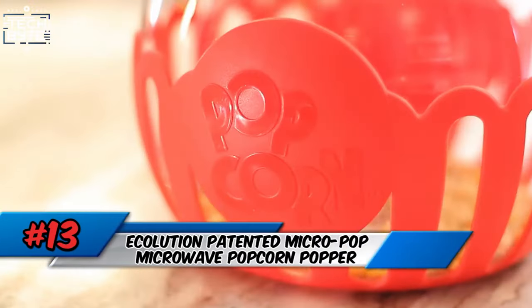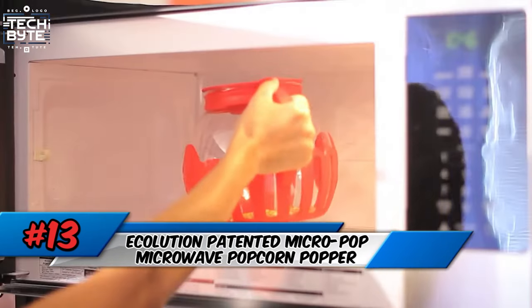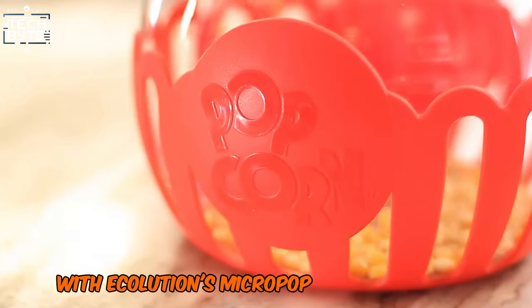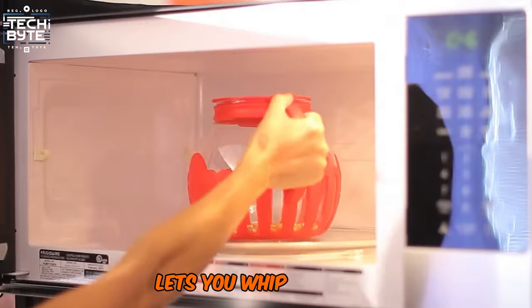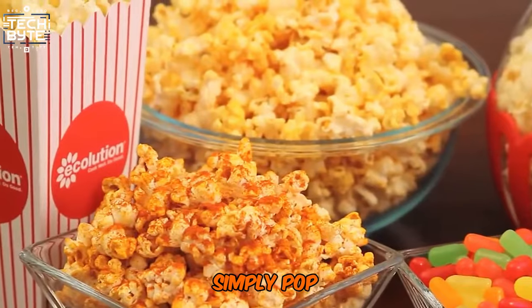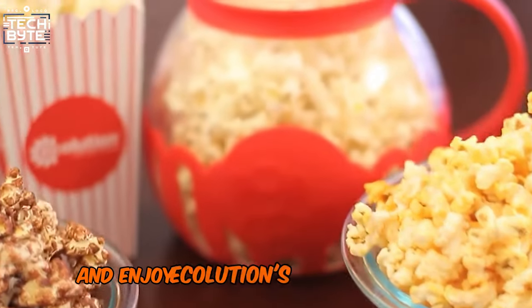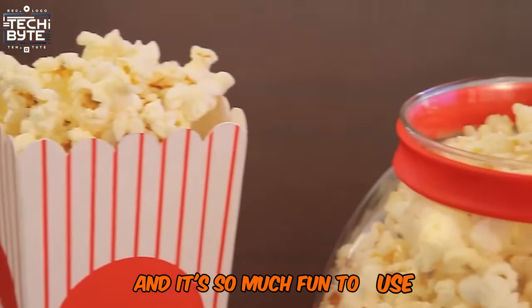Number 13: Ecolution Patented Micropop Microwave Popcorn Popper. Get ready to revolutionize your snack game with Ecolution's Micropop Popcorn Popper. This game-changing kitchen essential lets you whip up fresh, healthy, and delicious popcorn in minutes. No oils or additives needed. Simply pop, top with melted butter using the silicone lid, and enjoy. Ecolution's Micropop makes snacking a breeze, and it's so much fun to use.